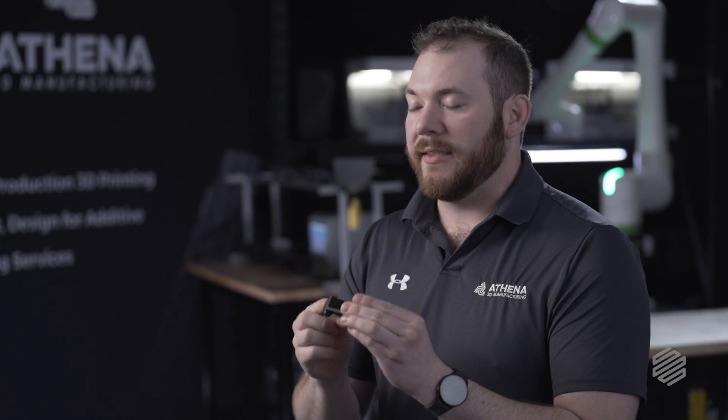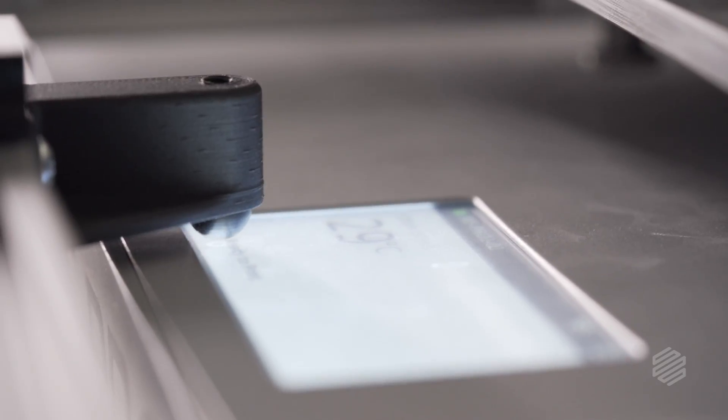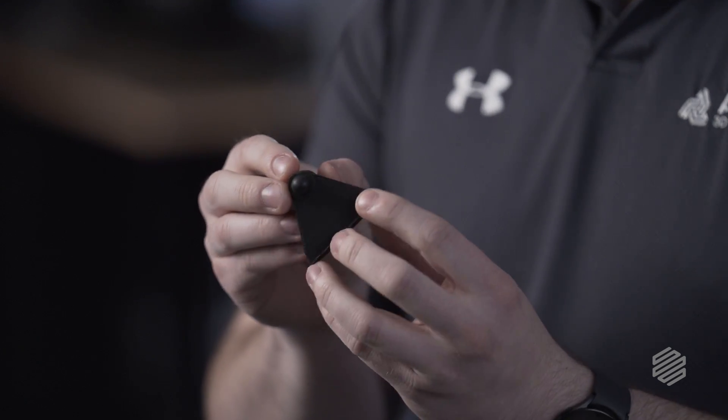This is the stylus that actually sits on the end effector. We printed this on an Onyx One — it acts like a finger so that it can interact with the touchscreen on the Onyx One to tell it that the bed is clear. It's a really cool part.